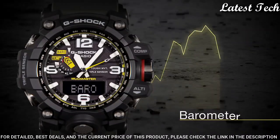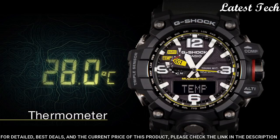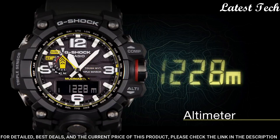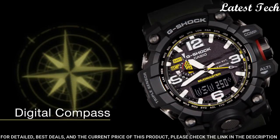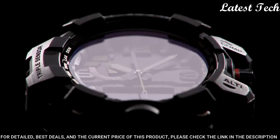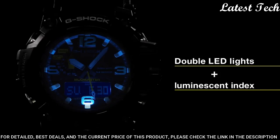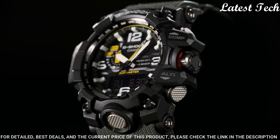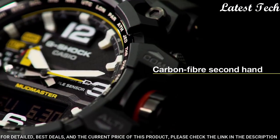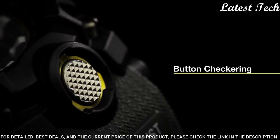Perpetual calendar. Quartz movement. Scratch-resistant sapphire crystal. Case size: 56 millimeters. Case thickness: 18 millimeters. Water resistant at 200 meters. Functions: perpetual calendar, atomic timekeeping, radio-controlled chronograph, flyback world time alarm, date, day, GMT, second time zone, hour, minute, second, thermometer, altitude indicator, barometer, compass. Solar-powered. Shock-resistant. Japanese movement.